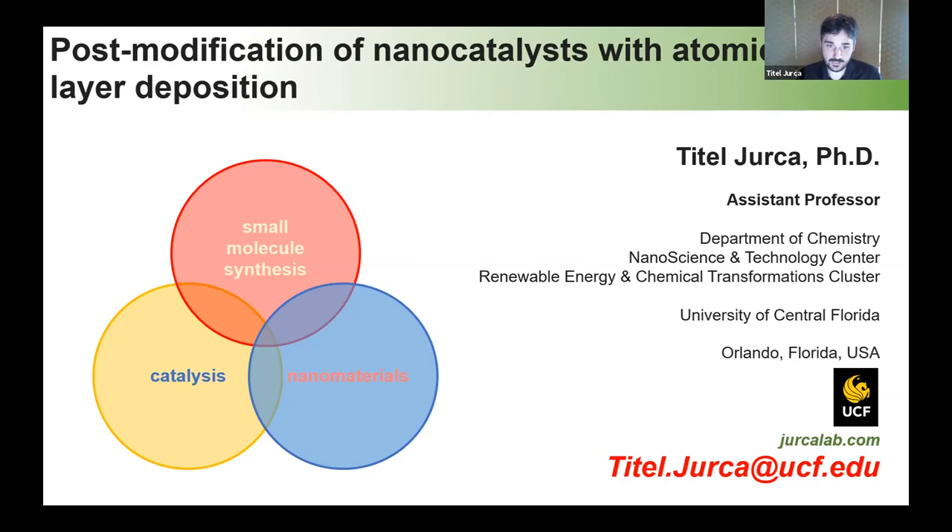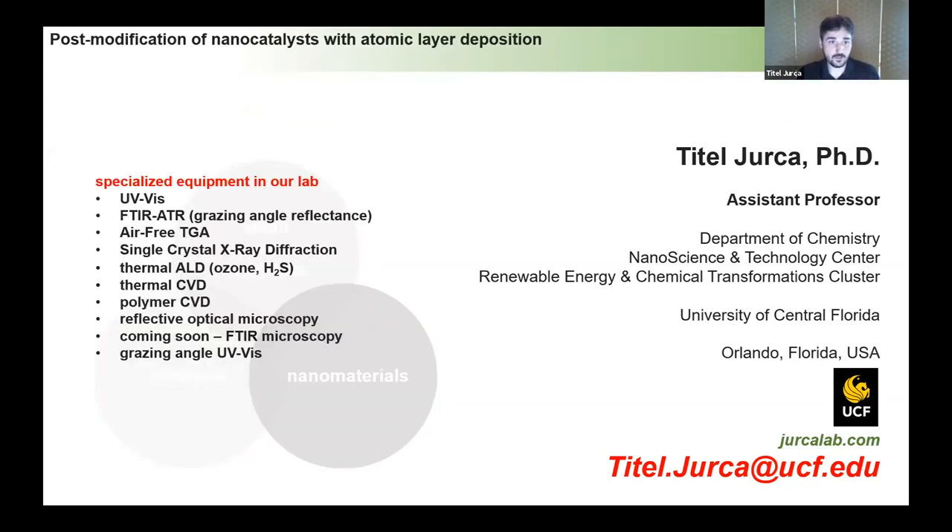What I'm going to do today is give you a brief flavor of the concept of my lab, and then a more recent project that highlights what we are currently focusing on, and hopefully this will lead to good discussion going forward.